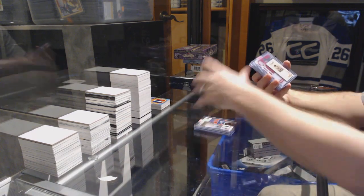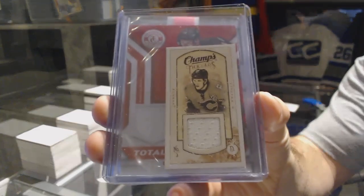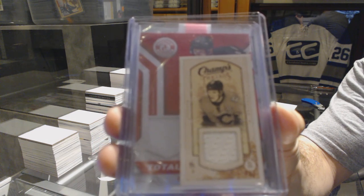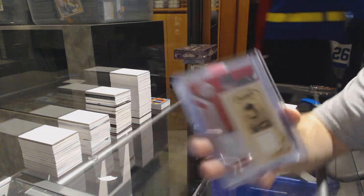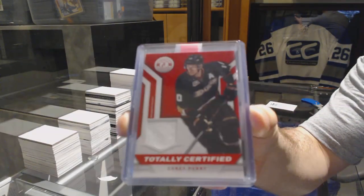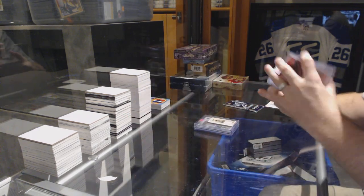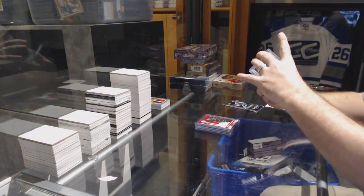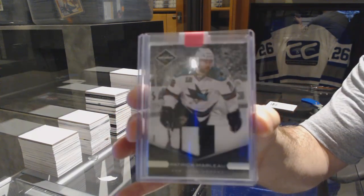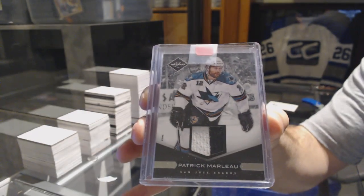We've got a Champs Threads jersey of Dion Phunoff for the Calgary Flames. For the Anaheim Ducks, totally certified jersey, Corey Perry. For the San Jose Sharks, we've got a prime jersey numbered to 25, Patrick Marlowe.